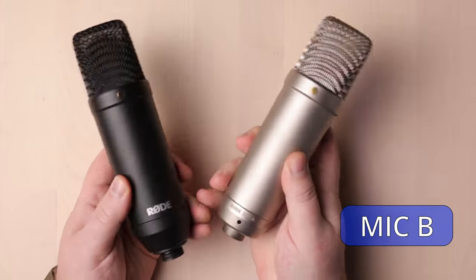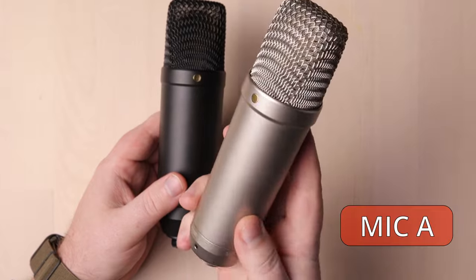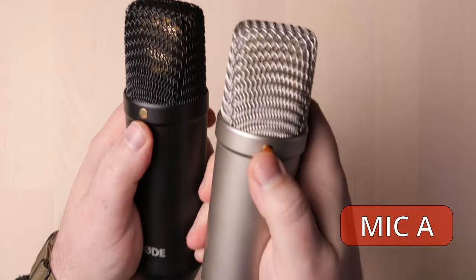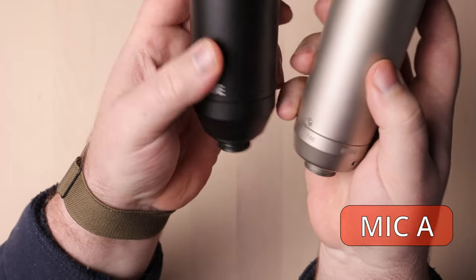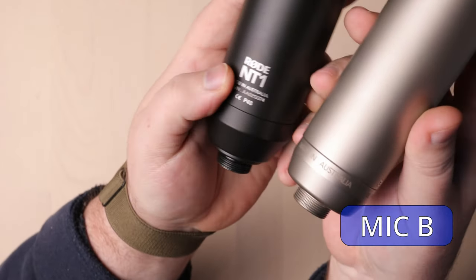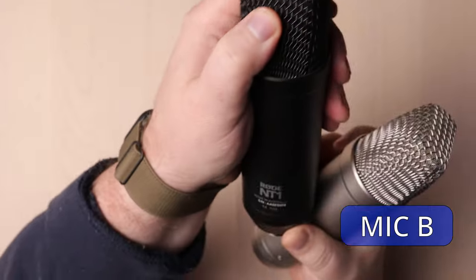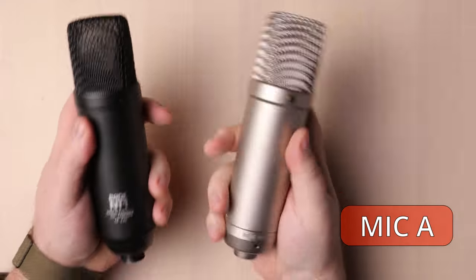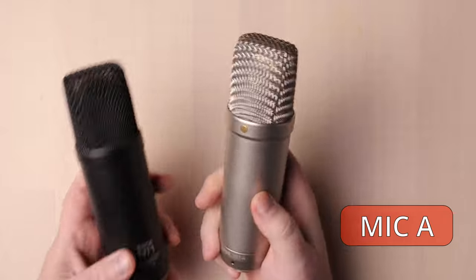Two mics that are incredibly similar, except for the color. The NT1 is black and the NT1A is silver. Neither have any buttons or switches on their bodies. They're both made with an all-metal construction. They both have a gold dot indicating which is the front side. They have slightly different bottoms in their design, and the name Rode is written in different places. On the back, the Rode NT1 has precisely that written near the bottom, while the NT1A has only 'Made in Australia' along the very bottom. The NT1A weighs 307 grams, while the NT1 weighs 390 grams.